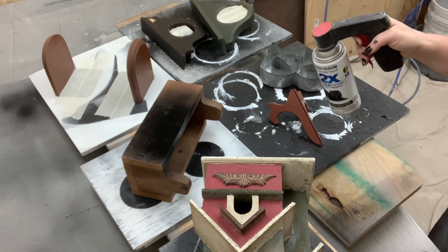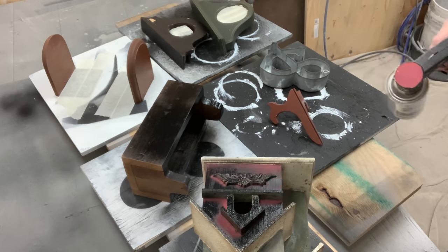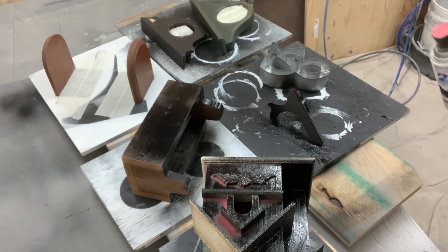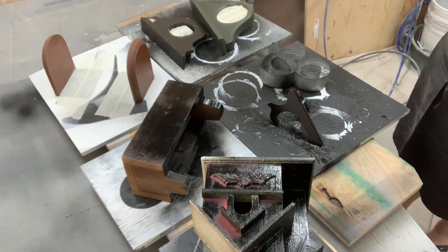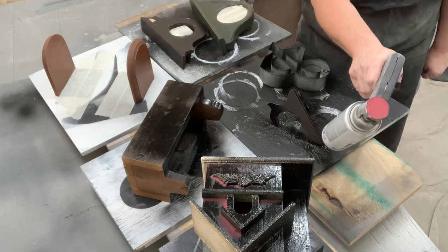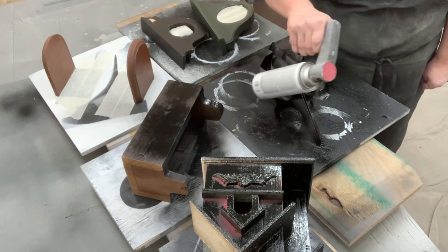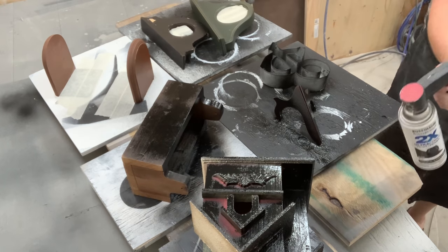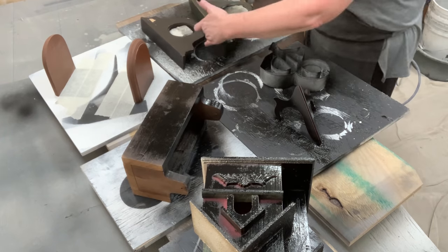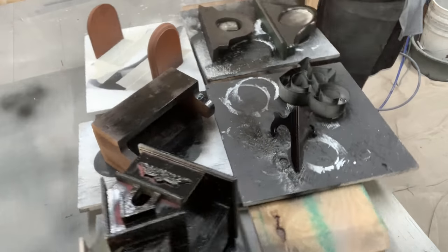I'm going to my go-to of Rust-Oleum paint and primer in flat black, giving all these pieces an undercoat. I noticed I did not take that easel apart — the way I'm going to be spray painting it, the hinges on it are very flimsy, and I've made more damage taking them apart than it's worth putting them back together. I've found that if I just spray them I have good luck, especially when I'm only going to be selling it for three to five dollars.